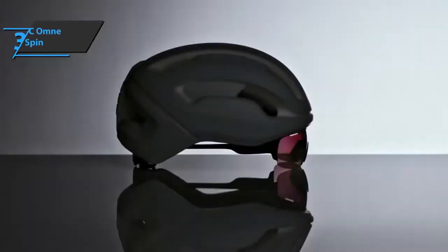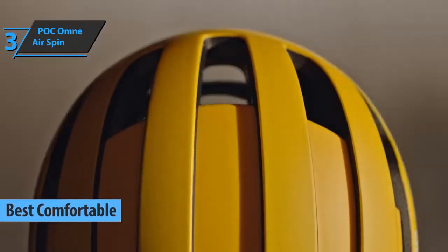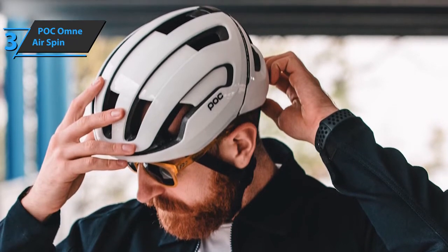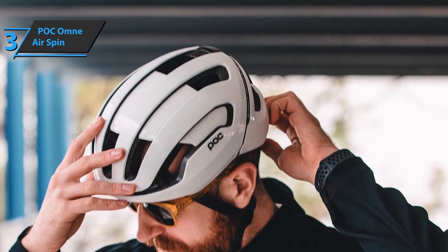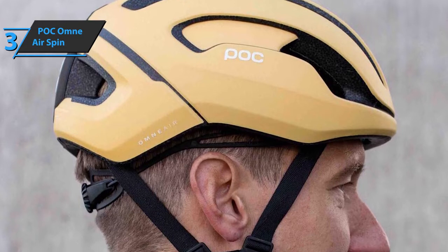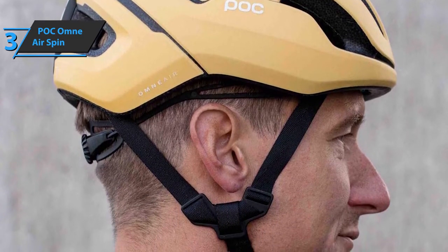The next product we'll talk about is the POC Omni Airspin. In our opinion, as well as in many reviews and user experiences, this is the best comfortable road bike helmet available on the market in 2022. So what are we looking for in a helmet? Safety, comfort, attractive appearance, ventilation, and affordable price. Those requirements all come together in the latest addition to POC's helmet collection, the Omni Airspin — one of those cycling helmets crafted with the clear aim of being a multi-purpose product that satisfies all types of users, whether it's a hard workout or a daily commute through town.